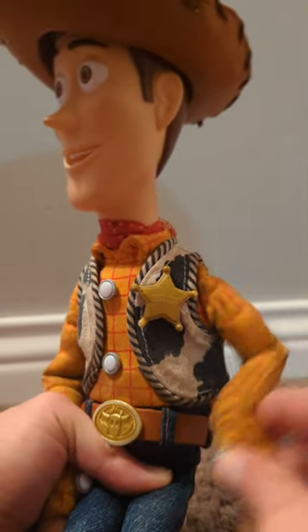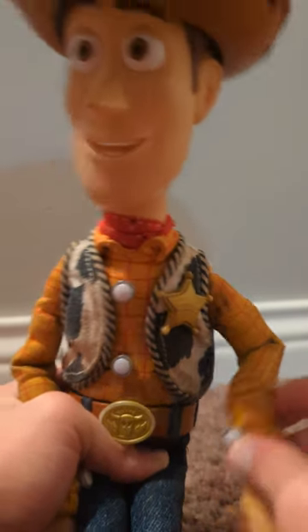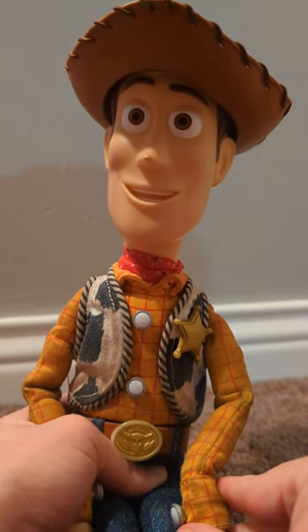Begin by chasing each other into the distance, then scream comically. Yee-hoo-hoo-hoo-hoo! Followed by an iris.